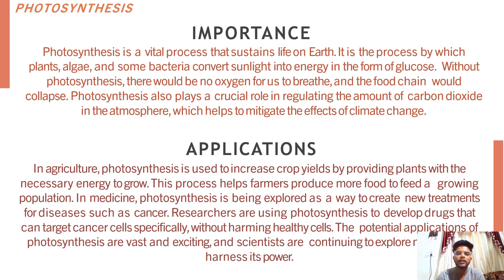The result is a highly efficient system that can produce fuel and reduce carbon emissions at the same time. Photosynthesis is a vital process that sustains life on earth. It also plays a crucial role in regulating the amount of carbon dioxide in the atmosphere, which helps to mitigate the effects of climate change. Photosynthesis is not only crucial for the survival of plants but also has practical applications in agriculture and medicine. In agriculture, it is used to increase crop yields by providing plants with the necessary energy to grow, helping farmers produce more food to feed a growing population. In medicine, photosynthesis is being explored as a way to create new treatments for diseases such as cancer.